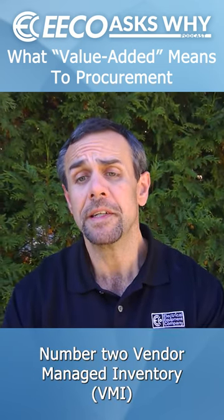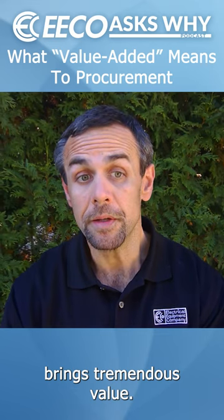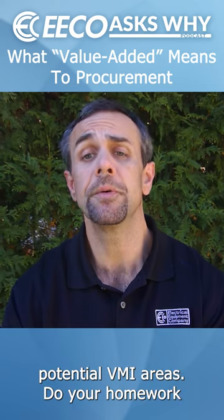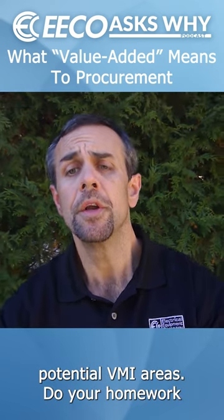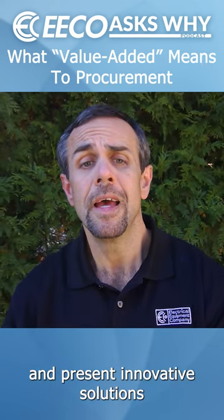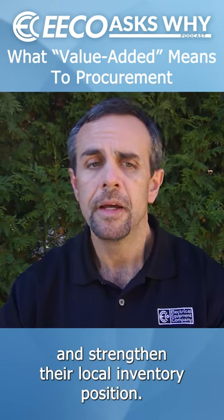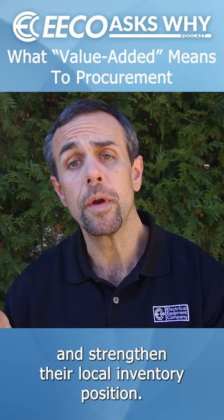Number two, vendor managed inventory brings tremendous value. You may need to get creative, as many times buyers are too busy to identify potential VMI areas. Do your homework and present innovative solutions that will reduce their stress and strengthen their local inventory position.